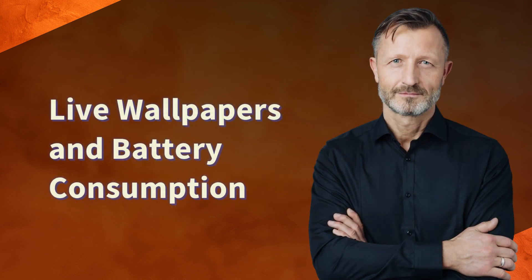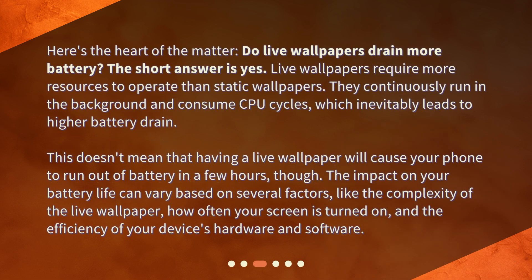Live wallpapers and battery consumption. Here's the heart of the matter: do live wallpapers drain more battery? The short answer is yes. Live wallpapers require more resources to operate than static wallpapers. They continuously run in the background and consume CPU cycles, which inevitably leads to higher battery drain. The impact on your battery life can vary based on several factors, like the complexity of the live wallpaper, how often your screen is turned on, and the efficiency of your device's hardware and software.